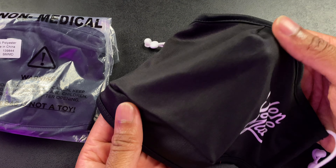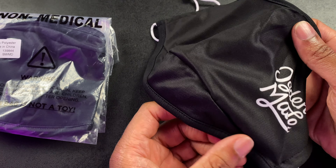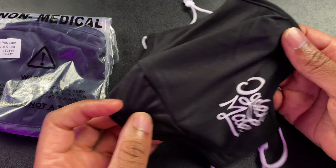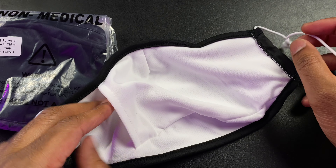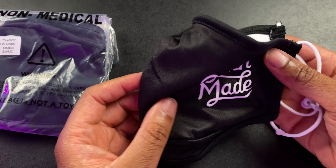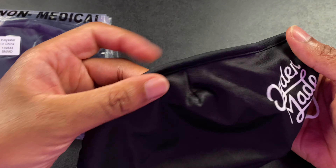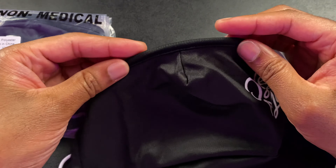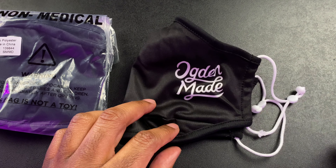Look at that — this definitely has a different size and it has a chin. You can see right there there's a chin panel that goes down so that you can fit it over your chin, which looks really cool. You can see where it says Ogden Made on the side. This has a little bit of stretchiness around the ears so you can get it nice and snug. There is a filter pocket in here as well so you can put a filter in there. And there is an adjustable nose bridge — a nose clip — so you can get this fitted around your nose. Ogden Made face mask — let's put this bad boy on.